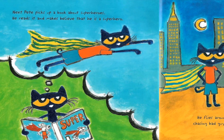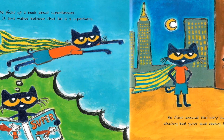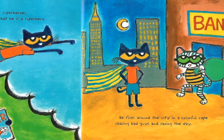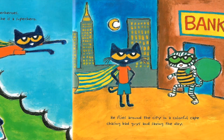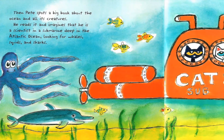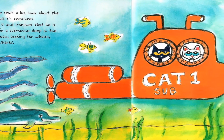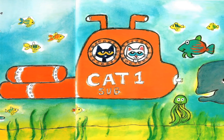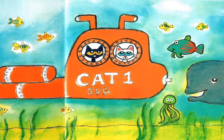Next, Pete picks up a book about superheroes. He reads it and imagines that he is a scientist in a submarine deep in the Atlantic Ocean, looking for whales, squids, and sharks.